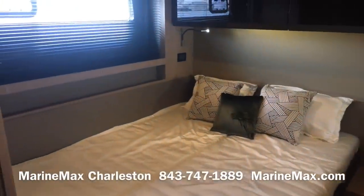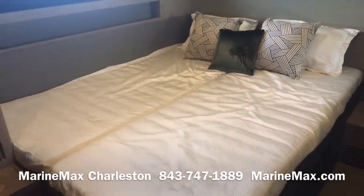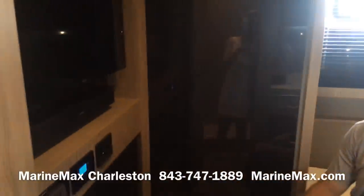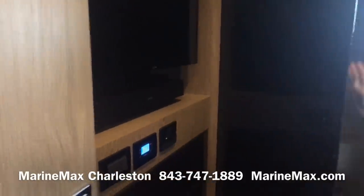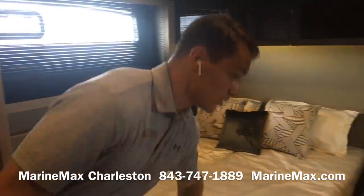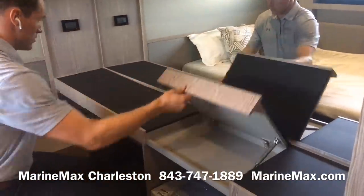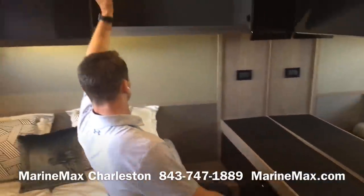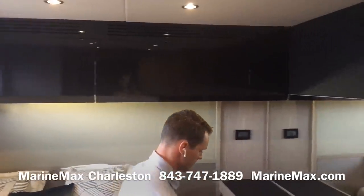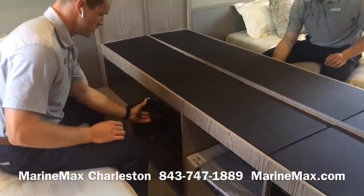The VIP stateroom has two twin berths that can either slide together as shown or be separated. We've got another flat screen television from Samsung, a Bose soundbar, a large storage closet, a large mirror, a vanity area, storage above the two beds, and more pull-out drawer storage just beneath the vanity.